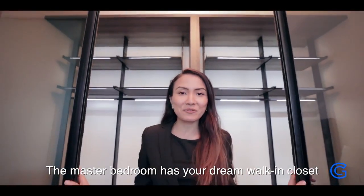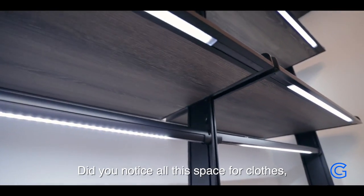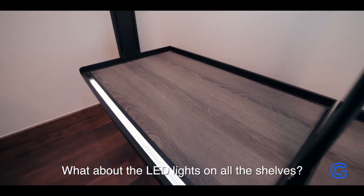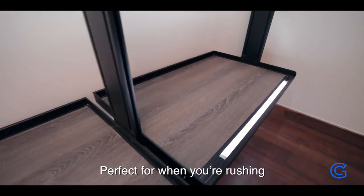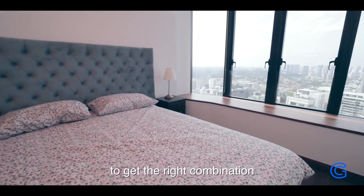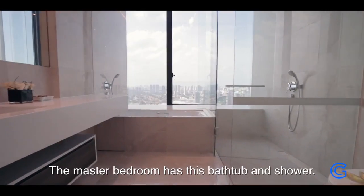The master bedroom has your dream walk-in closet. Notice all this space for clothes, linens and shoes. What about the LED lights on all the shelves? Perfect for when you're rushing to get the right combination for a night out in town.